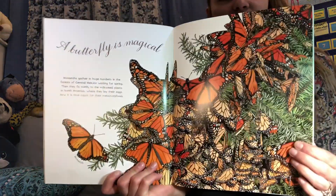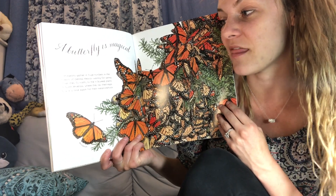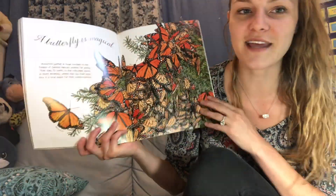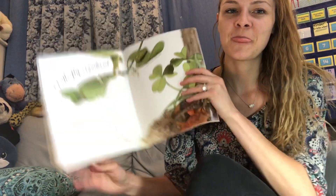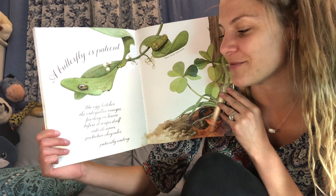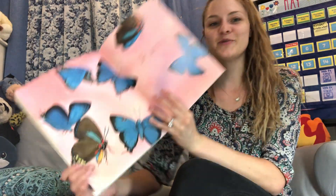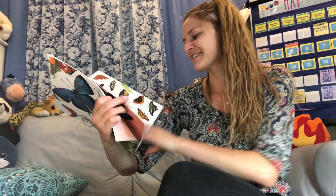A butterfly is magical. Monarchs gather in huge numbers in the forest in central Mexico waiting for spring, then fly north to the milkweed plants in North America where they lay their eggs. Now it's time again for their metamorphosis. So butterflies migrate and lay eggs — which was the beginning of the book! A butterfly is patient: the egg hatches, the caterpillar emerges, feasting on leaves, before it wraps itself into its warm protective chrysalis, patiently waiting. It's time again for spring — to soar. Soar means to fly.